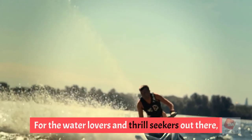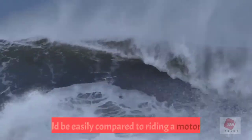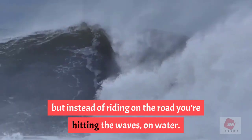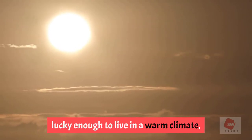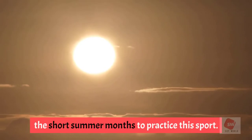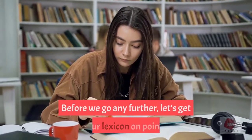For the water lovers and thrill seekers out there, jet skiing offers quite the adventure. It could be easily compared to riding a motorcycle, but instead of riding on the road, you're hitting the waves on water. Unfortunately, most of us are not lucky enough to live in a warm climate, so we have to take full advantage of the short summer months to practice this sport.